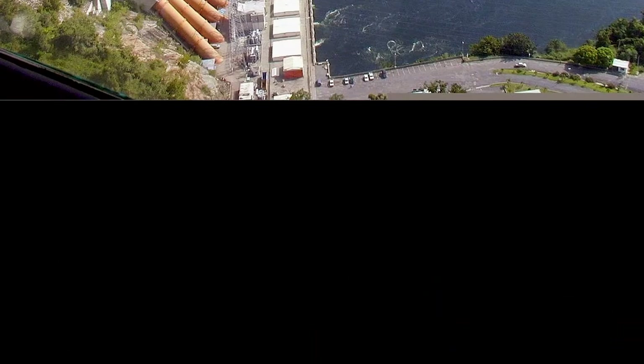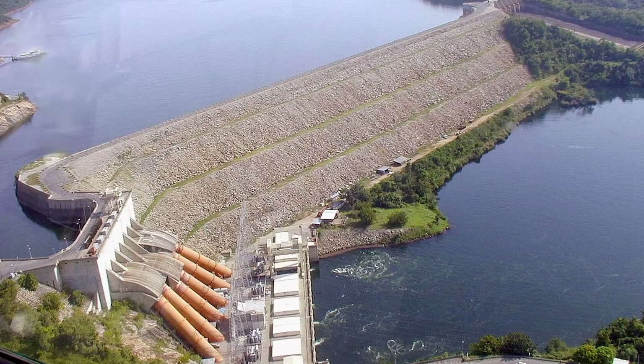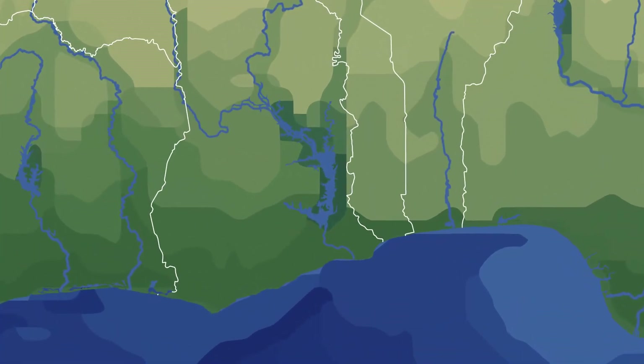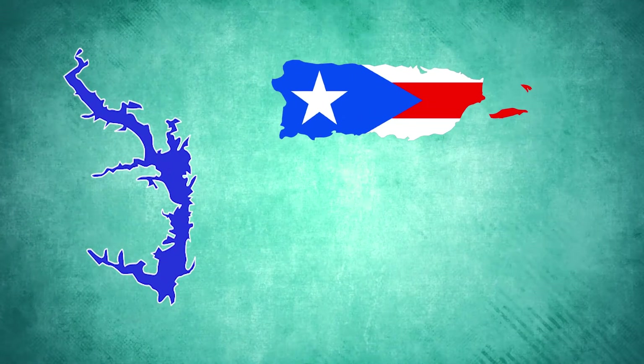After the construction of the giant Akosombo Dam, within just 5 years the savannah around the Volta river flooded to create the largest man-made reservoir in the entire world, spanning over 8,500 square kilometers, which is almost the size of Puerto Rico or Cyprus.